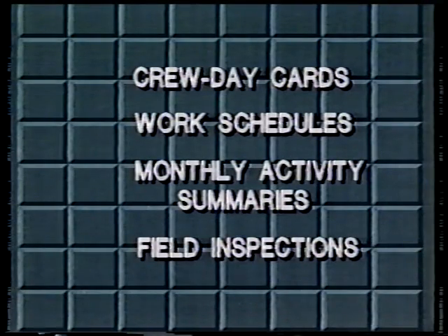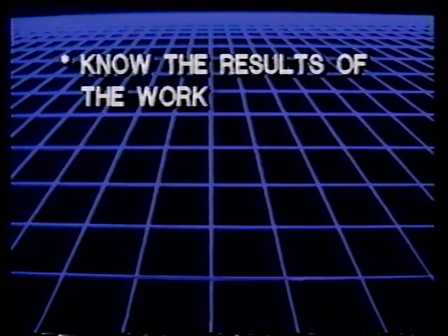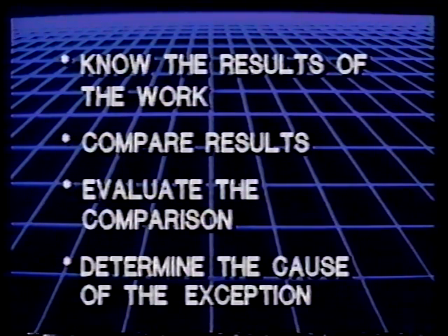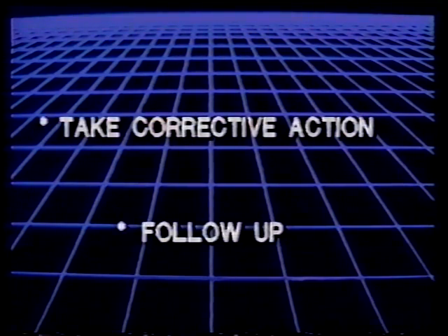The information for making these three evaluations can be obtained from the crew day cards, the work schedules, monthly activity summaries, and field inspections. The last point I want to mention is work control. While it's impossible to provide rules which allow a manager to control a maintenance operation in every situation, there are some guidelines that might be helpful: know the results of the work, compare results, evaluate the comparison, determine the cause of the exception, take corrective action, and follow up. The corrective actions taken will serve to fine-tune the MMS, and that brings us full circle back to the planning function of management.